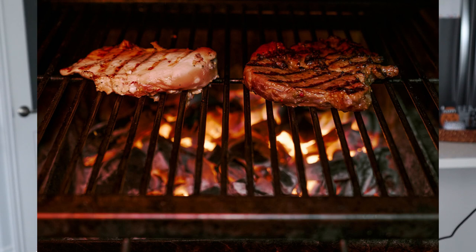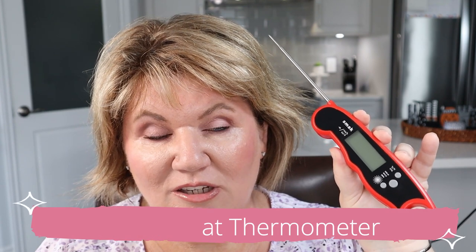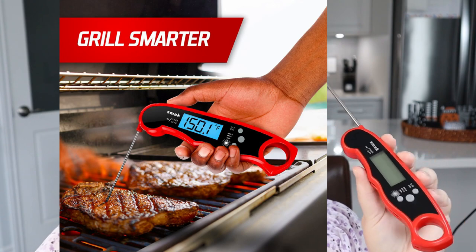I used to hate barbecuing — in the United States you call it grilling, in Canada we call it barbecuing. I hated it because I never knew when the meat was done, so I would always cut into the steak, which is the worst thing you can do because it makes the meat tough. Well, I bought myself a handy-dandy digital thermometer, and this has been a game changer. Now I really enjoy barbecuing, and I also use it whenever I cook things in the oven.